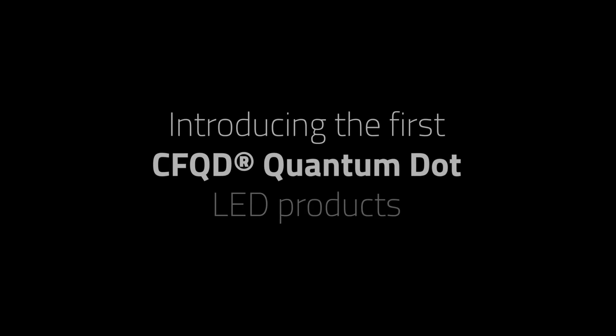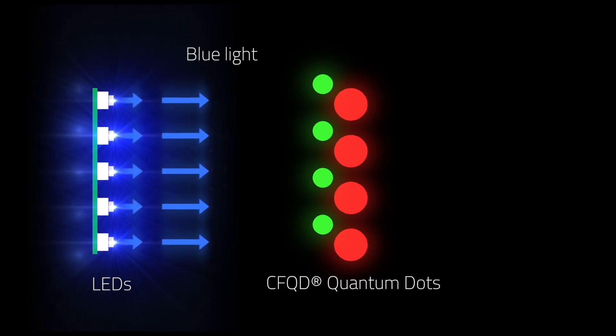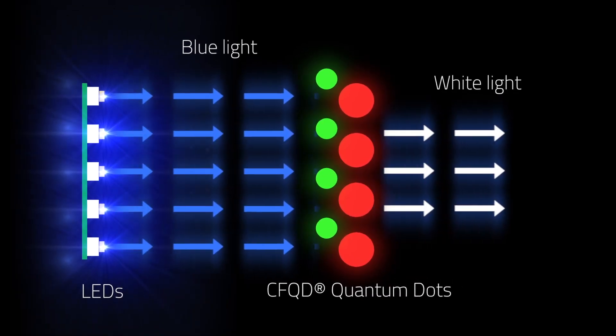Quantum dots allow us to rewrite the rulebook on what is achievable with LED white technology. A quantum dot is a tiny light-emitting particle similar to that of a phosphor, but when illuminated by light we can emit perfect colour across the whole of the visible spectrum.